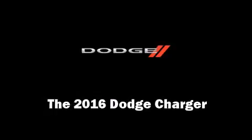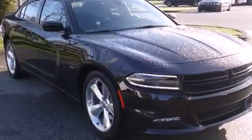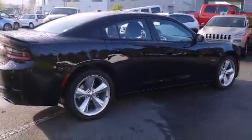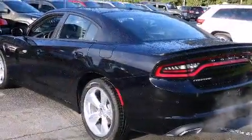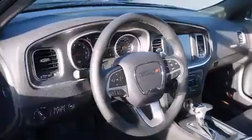The 2016 Dodge Charger — under the hood you'll find an eight-cylinder engine with more than 350 horsepower, providing a smooth and predictable driving experience. It's equipped with tons of terrific amenities but it won't break your budget.